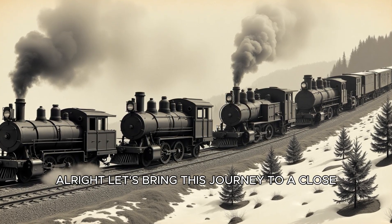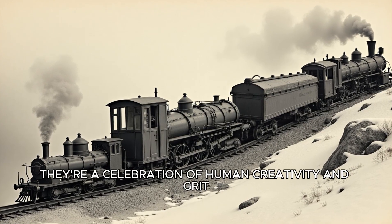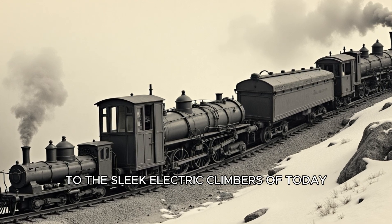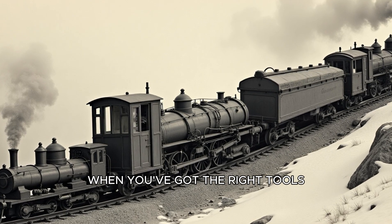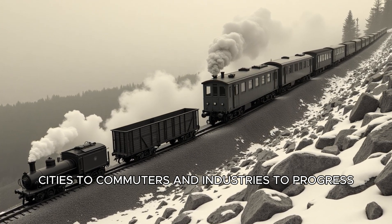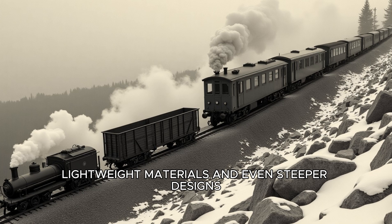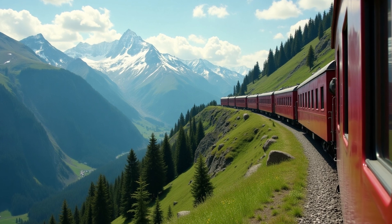Let's bring this journey to a close. Rack trains are more than just trains — they're a celebration of human creativity and grit. From John Blenkinsop's coal-hauling cog in 1812 to the sleek electric climbers of today, they've spent two centuries proving that no slope is too steep when you've got the right tools. They've opened up mountains to adventurers, cities to commuters, and industries to progress. And the best part? They're still evolving. Engineers are tinkering with hybrid systems, lightweight materials, and even steeper designs. Could we see a 50% gradient someday? I wouldn't bet against it.